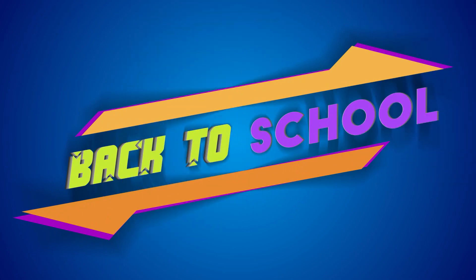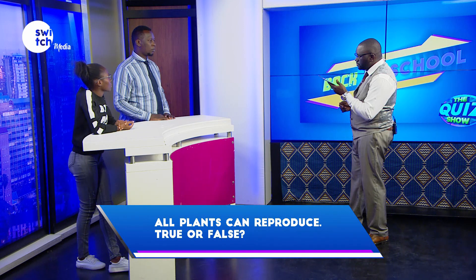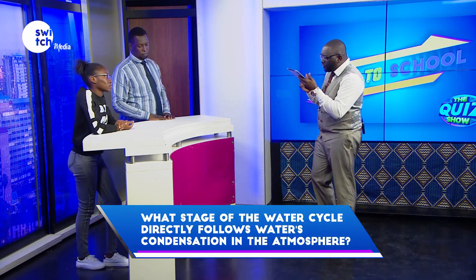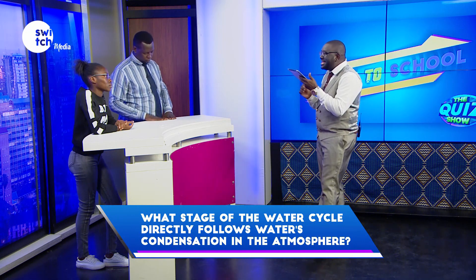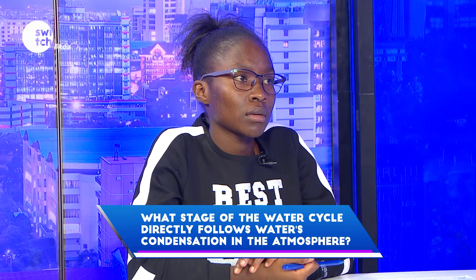Your time begins now. All plants can reproduce — true or false? True. Correct. What stage of the water cycle directly follows water's condensation in the atmosphere? If you don't know, say pass.